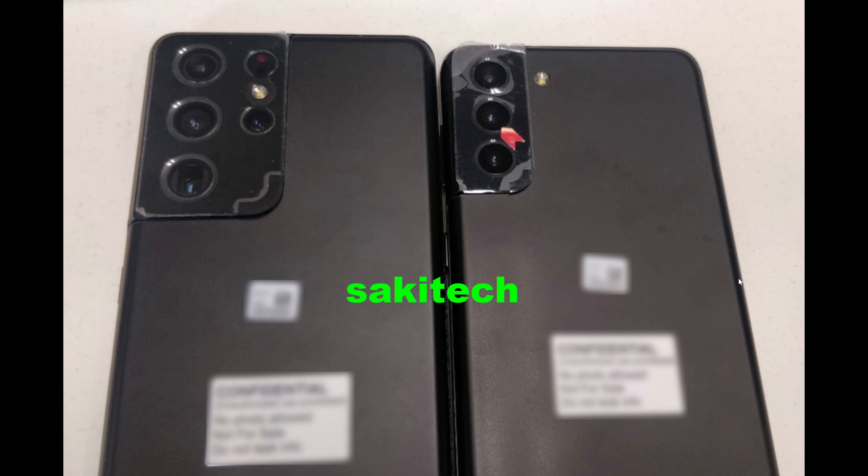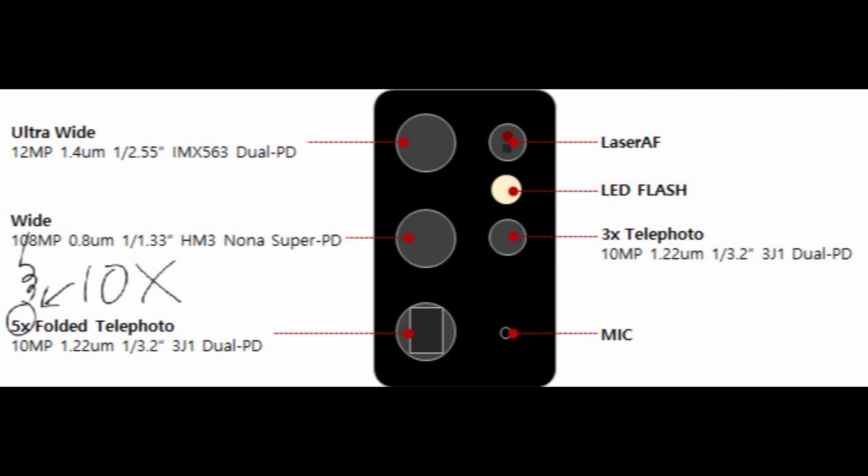Let's talk about the cameras a little bit on the S21 Ultra. You're gonna get the ultra-wide at 12 megapixel with dual PD. The wide is gonna be 108 megapixel, just like we've heard. The 10X folded telephoto is the last one on the left. To the right of that you get the microphone, then a 3X telephoto, LED flash, and laser autofocus. That's the S21 Ultra camera setup.